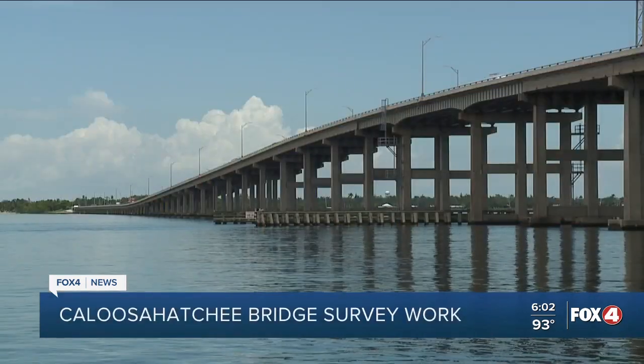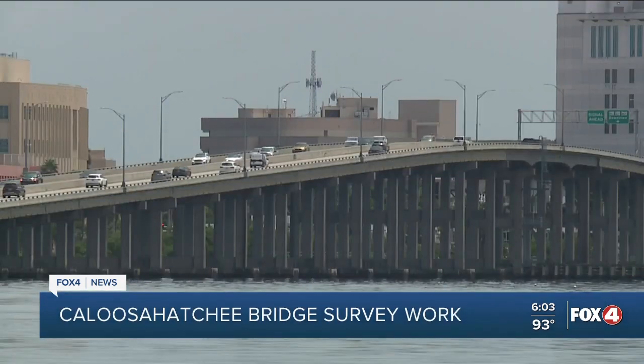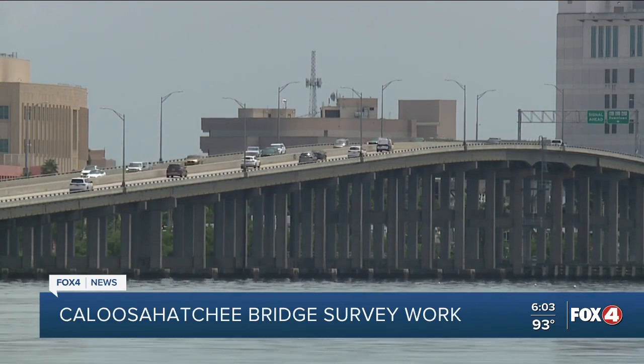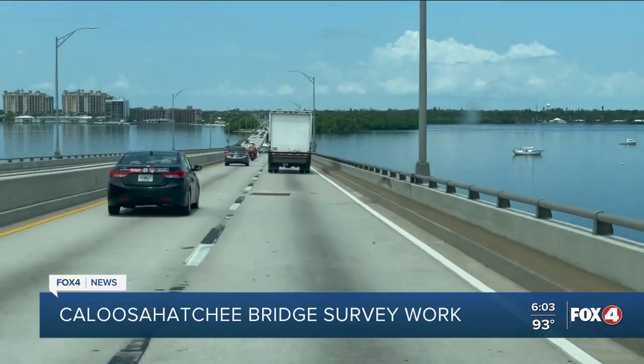This area at North Shore Park has a lot of foot traffic and the Caloosahatchee Bridge — that's the closest one to get from Cape Coral to downtown Fort Myers. Crews will do survey work on the bridge, looking at how they're going to put in an 8-foot sidewalk. It'll go on the west side of the southbound lanes on the bridge from 1st Street to North Shore Park. Right now, people have to walk and bike right next to cars.